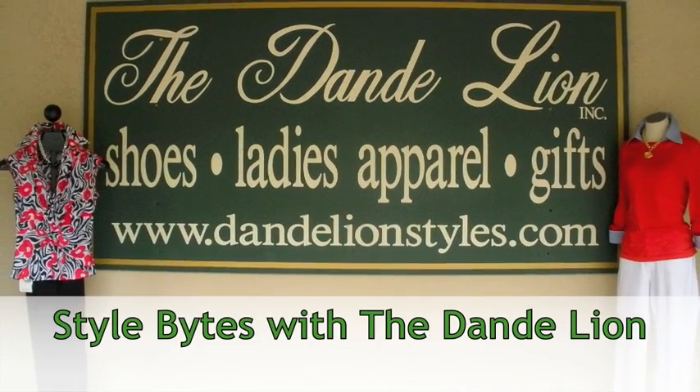You're watching Style Bites by the Dandelion. Hi, I'm Jane Devers from the Dandelion, and my friend Claire and I want to show you some of our new favorite things that have just arrived in the store.